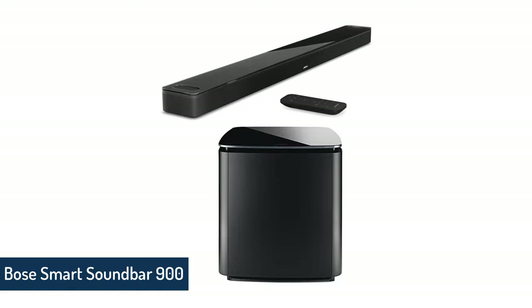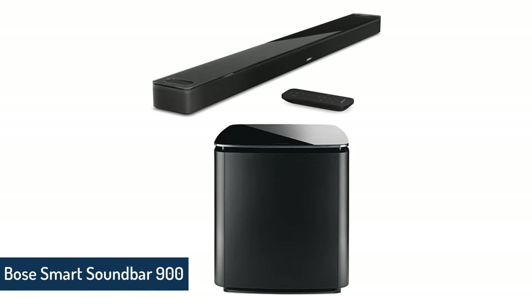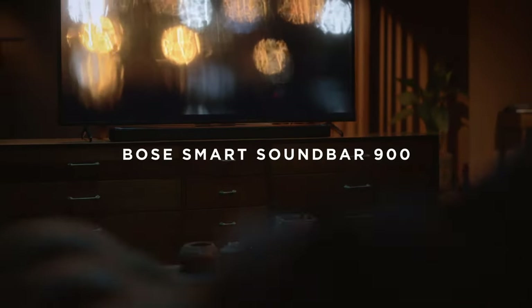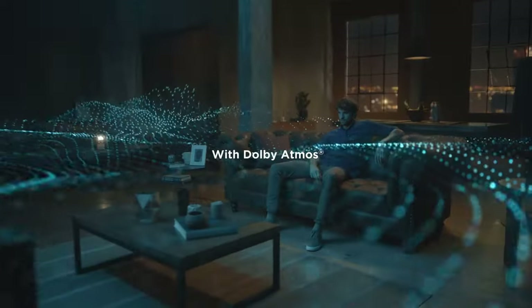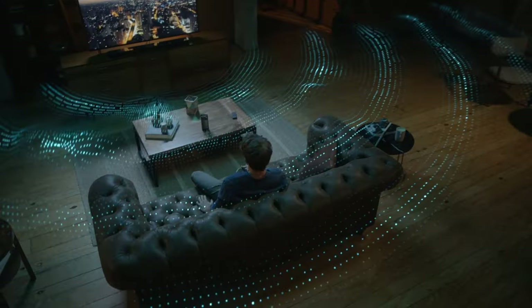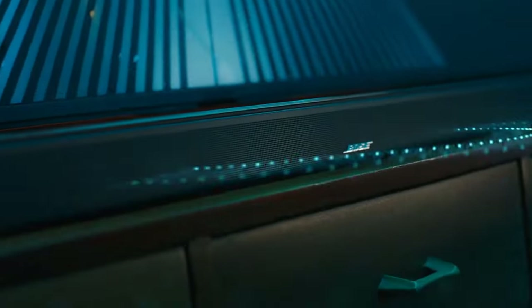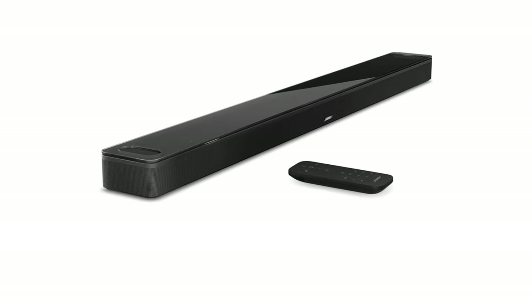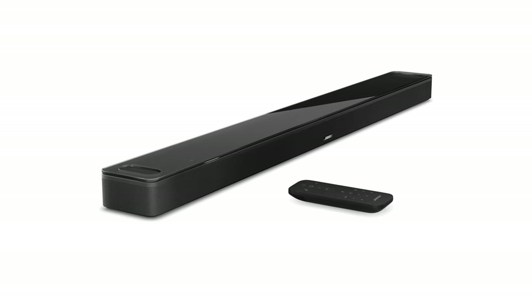Bose Smart Soundbar 900. In our best soundbars of 2023 article, the Bose Soundbar 900 won the award for smartest soundbar for surround sound. Now here as the core component in the Bose Smart wireless home theater system, Bose does it again. The Bose SB900 won because we turned it on and were promptly blown away.